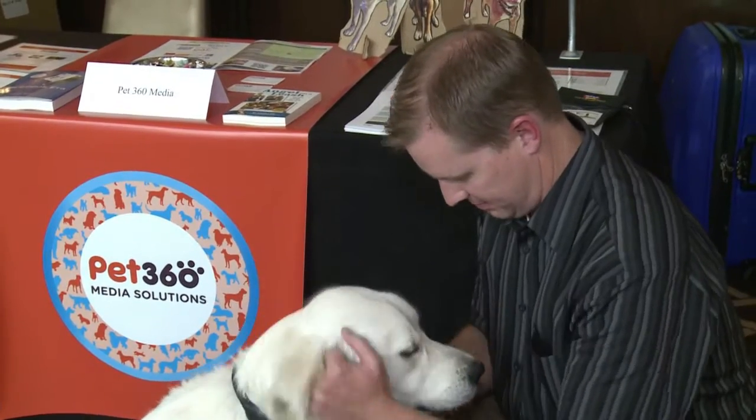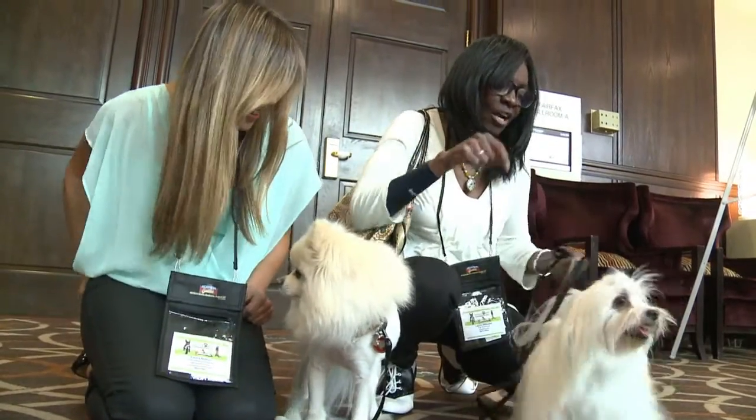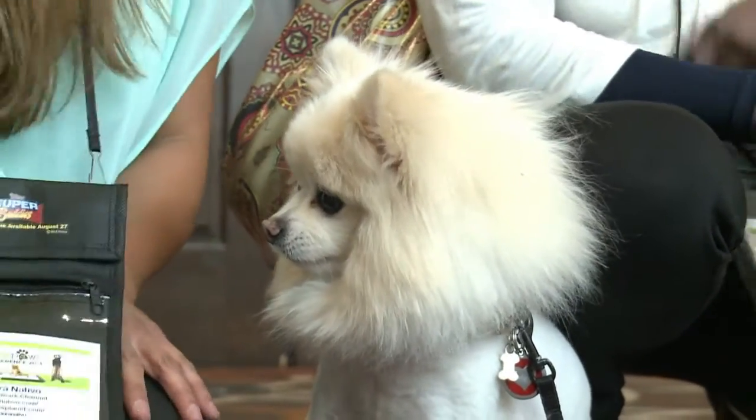Gadgets like this are the latest craze in the pet world, especially for owners who increasingly live and blog online and want to bring their pets with them. Nobody wants to read what humans have to say — everybody wants to know what's on the dog's or cat's mind. So all of these POV blogs get really personal, they're funny, and everybody loves the photos and videos.